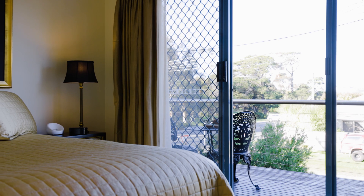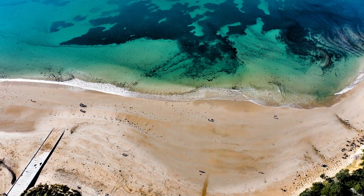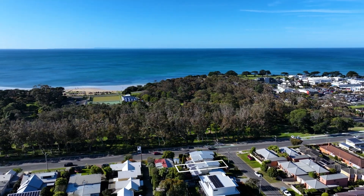Situated on a low-maintenance allotment, this property is perfect for downsizers, professionals, investors, or anyone seeking a coastal retreat with easy access to the beach, bowls club, medical facilities, and Torquay's main shopping precinct.